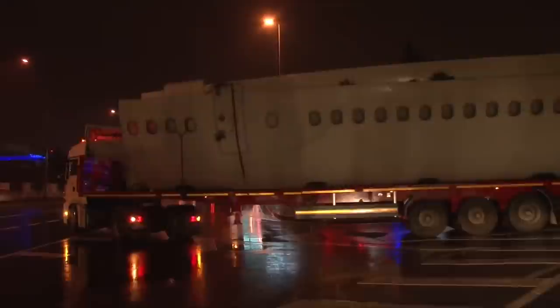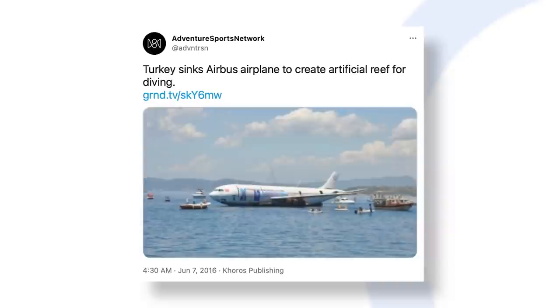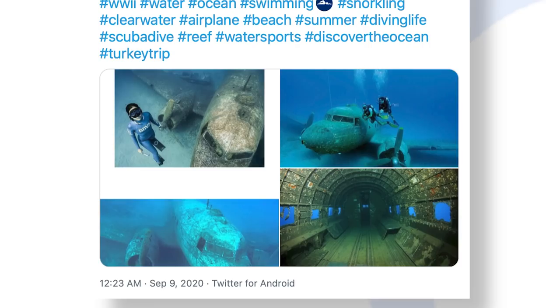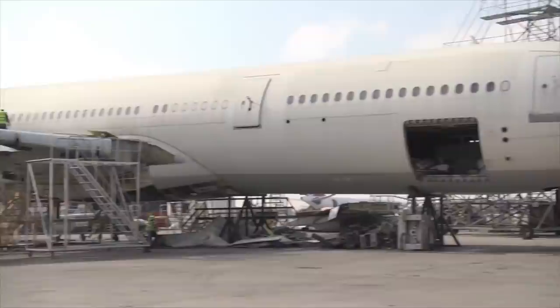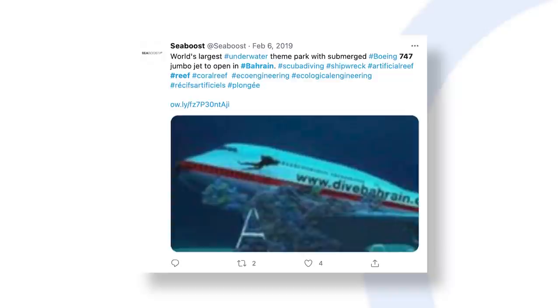Incredible as this new reef and tourist attraction is, it's far from the first of its kind. The A330 joins several other aircraft in different locations in Turkish waters. An Airbus A300 was sunk in 2016, and a Douglas DC-2 was sunk in 2009. It's also not the biggest aircraft submerged — in Bahrain, a Boeing 747 was sunk in 2019 to form the centerpiece of an underwater eco-park, which opened to divers soon after.